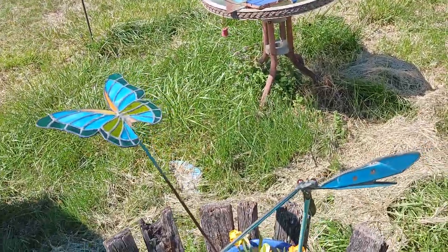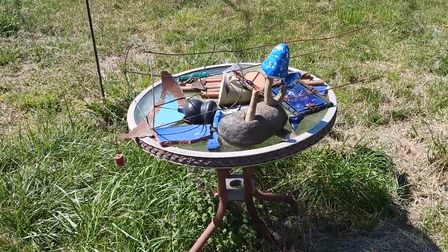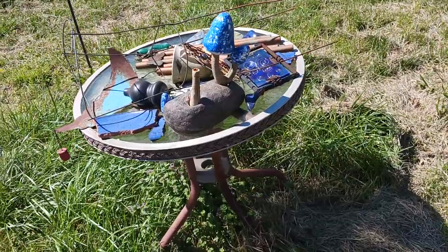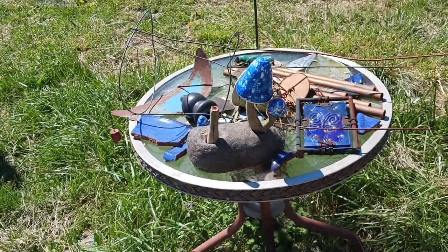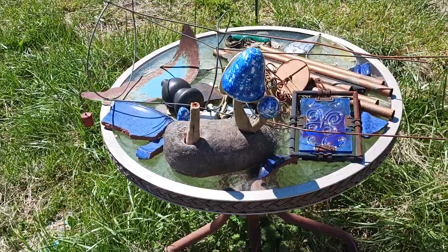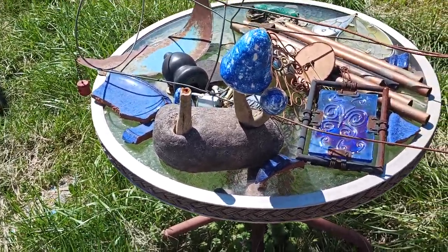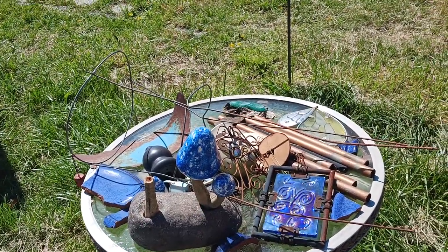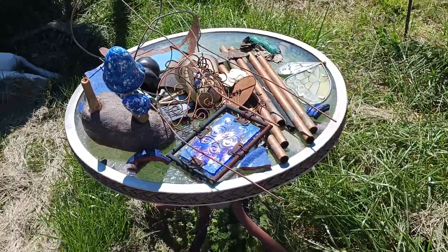I do have an announcement — I am going to get back into Mary Kay! I've given it a lot of thought. These are some of my doodads that got broke during the storms. I'm going to repurpose and fix them — it's all salvageable. This is an adult-size fairy garden out here and I'm going to repurpose and recycle what I can and it'll be cute.